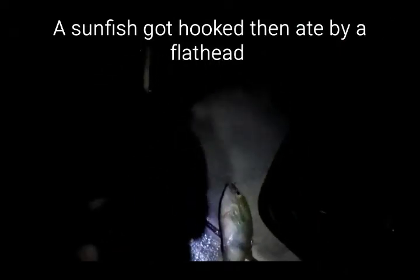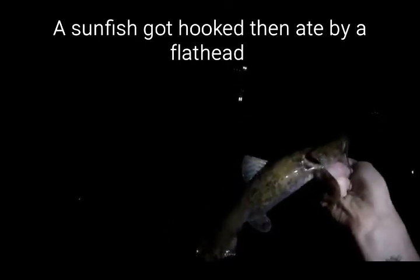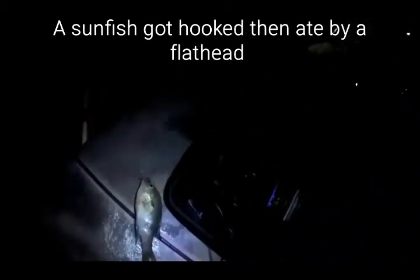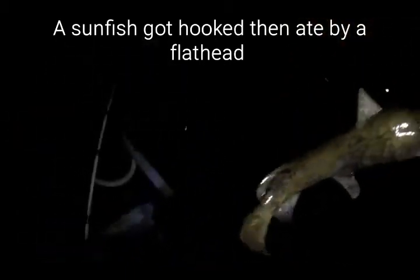The flathead ate the sunfish. He's a baby and you can barely see anything, but — a little flathead. The sunfish is hooked in the mouth. The flathead wasn't even hooked — he ate the sunfish. He's a tiny little flathead, but I haven't caught a flathead in a while. Cool little guy. He was not even hooked at all. The poor red-breasted sunfish is not in good shape, but that's unreal — a little tiny flathead.